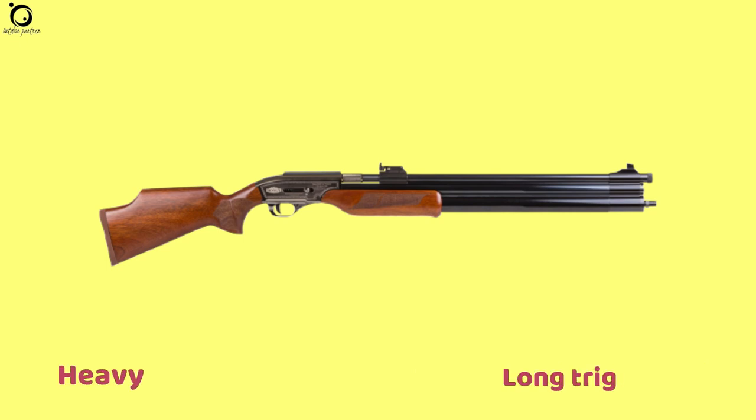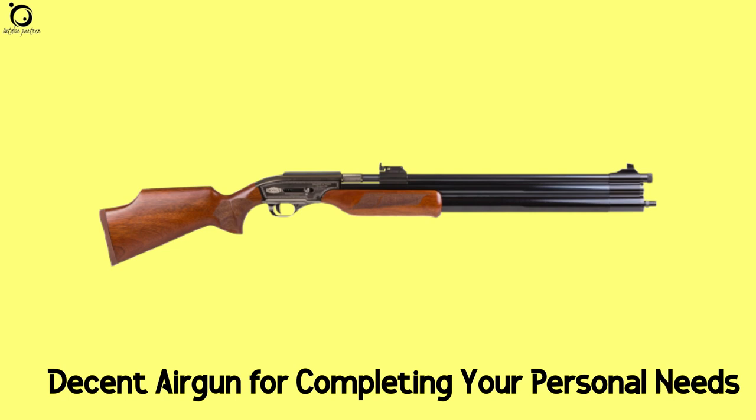Cons: heavy, long trigger. Overall, this is a decent air gun that can complete your hunting goals just as you want it.